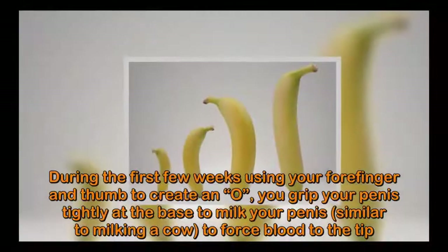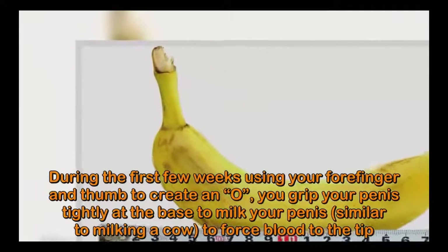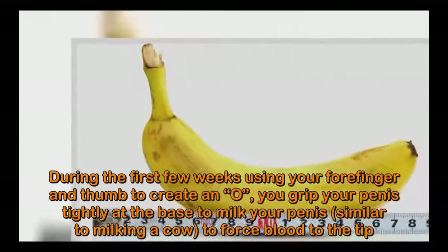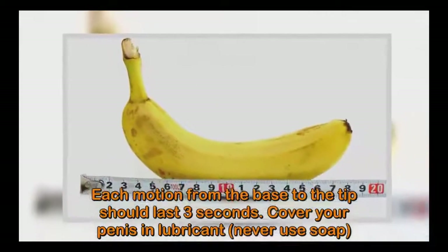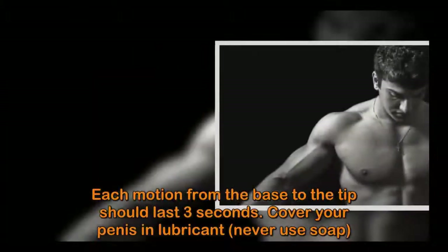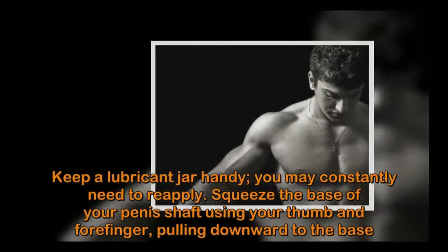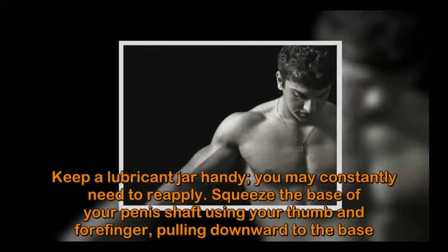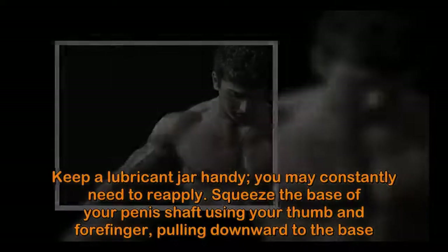During the first few weeks, use your forefinger and thumb to create an OK grip. Grip your penis tightly at the base and milk it similar to milking a cow, to force blood to the tip. Each motion from base to tip should last three seconds. Cover your penis in lubricant — never use soap — and keep a lubricant jar handy as you may need to constantly reapply.